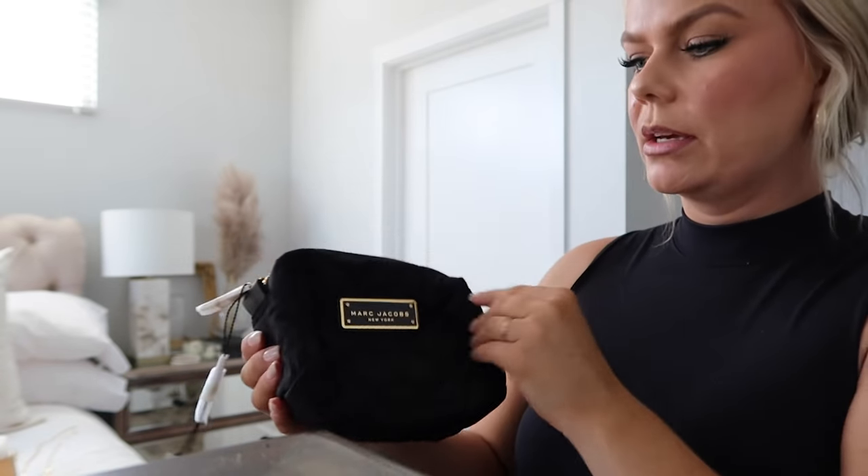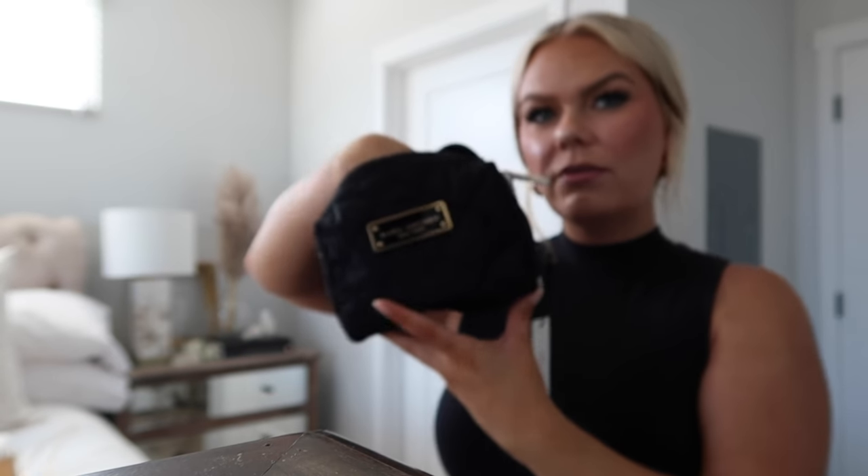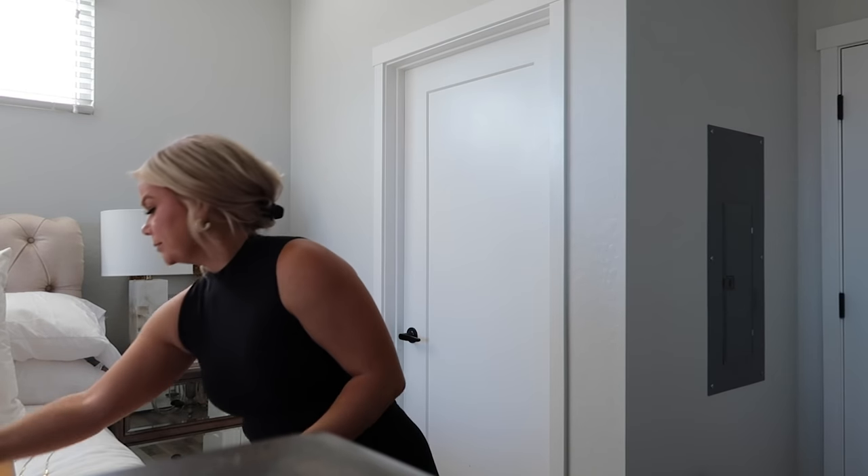I wanted a new makeup bag because mine is nearly full. I don't have a ton of makeup - most of it fits in one bag with some extra lipsticks and lip liners in my bedside table. I ordered these makeup bags - they're like Marc Jacobs canvas with a quilted pattern. I ordered them because they were so cute, but they're just a little too small for what I was looking for. I'll link these down below but I do have to return them.